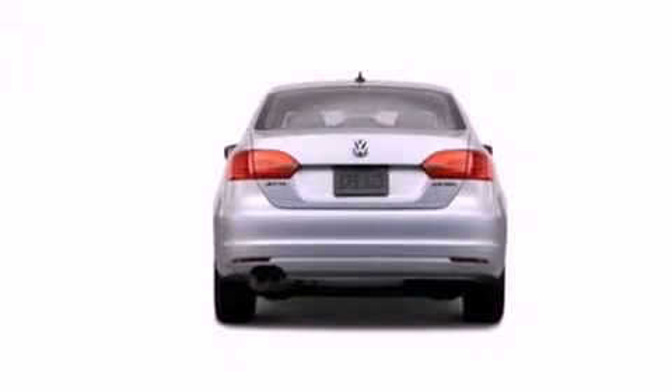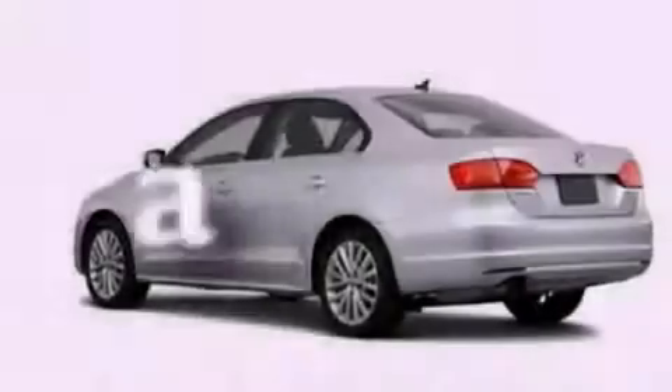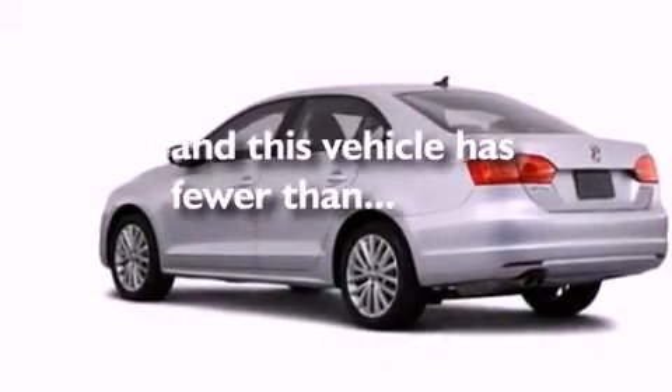An independent rear suspension, a passenger side vanity mirror, a security system, an anti-lock braking system, air conditioning, and this vehicle has fewer than 42,000 miles on the odometer.